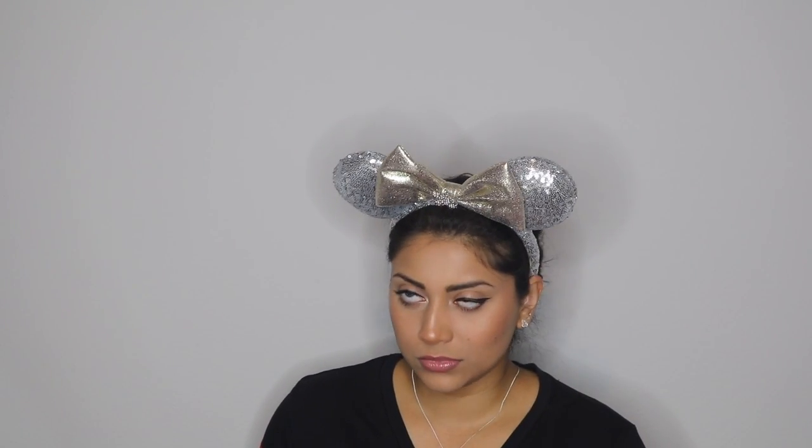I wanted just one backpack for Harry Potter to limit myself, because if I don't have a set standard I will go crazy and buy everything Harry Potter. I haven't seen one that looks better than this one in my opinion, so here she is.